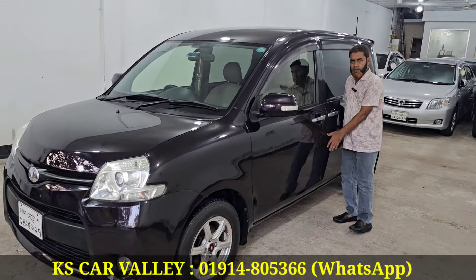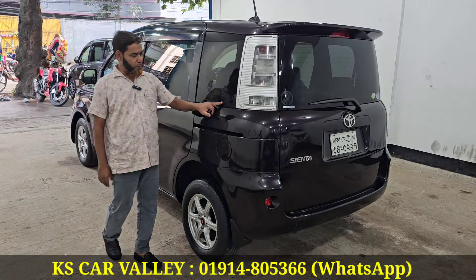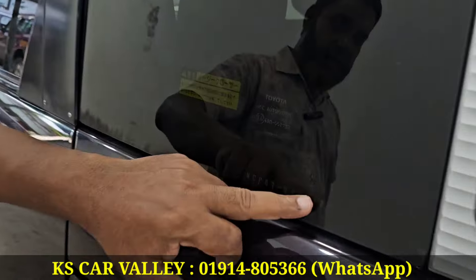If you don't have any questions, you can tell me what the original color is. But the chassis number is the chassis number — we have a history of the chassis number.